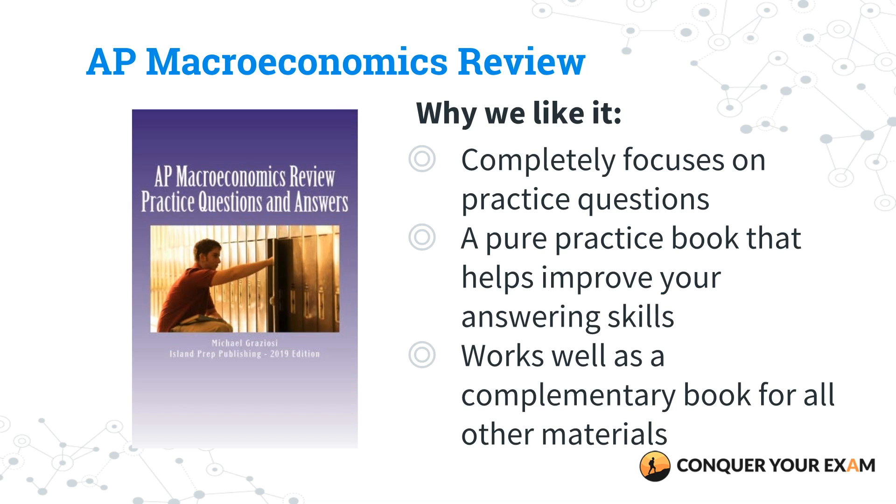Our next favorite is AP Macroeconomics Review: 400 Practice Questions and Answer Explanations. The reason why we like this one is because it's purely practice questions, which allows you to really focus on how you can improve your answering skills when it comes to multiple choice and focus in on different problem areas that you may have.